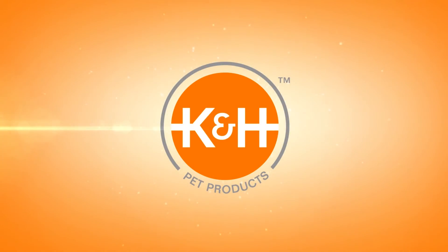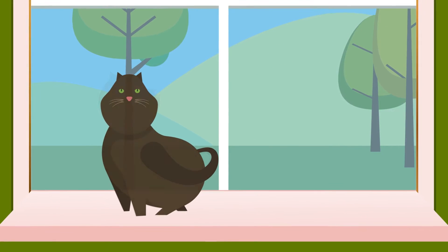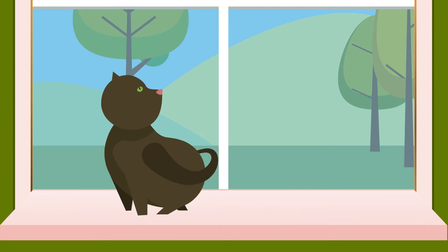Our cat Jezebel's favorite spot in the house is a window. She's constantly on the windowsill, surveying, policing, and protecting our house from her precarious, uncomfortable perch.